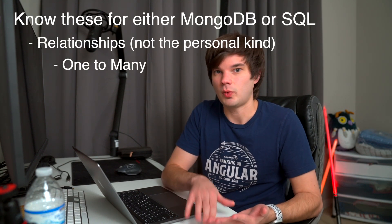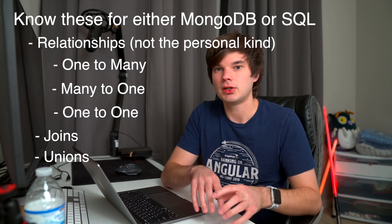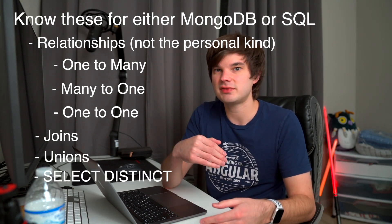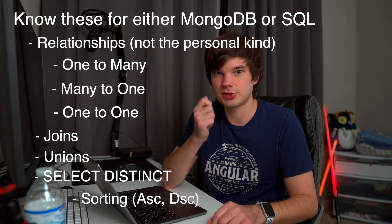A few topics for both: know how relationships work — one-to-many, many-to-one, and one-to-one. Know joins and unions, know how to select distinct attributes out of a list of data to get all unique values, and understand sorting. Going back to the house analogy, a database is like the fire or police department — when a window breaks, the alarm company contacts them and they act accordingly. I recommend you spend about a month getting really proficient at MongoDB or SQL.